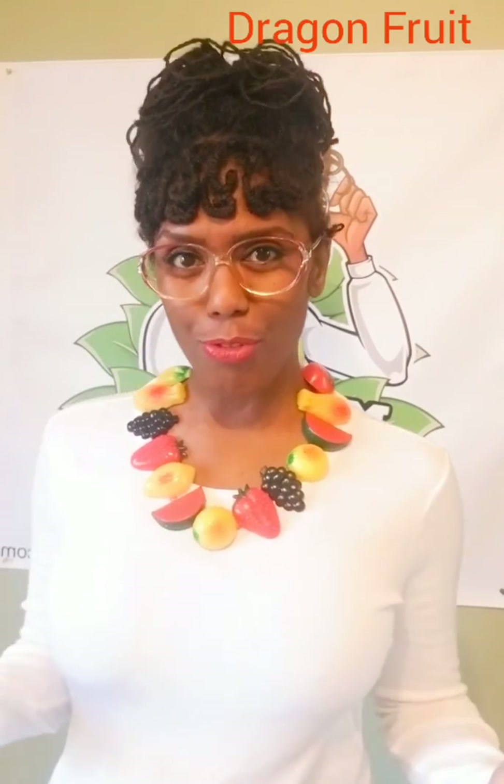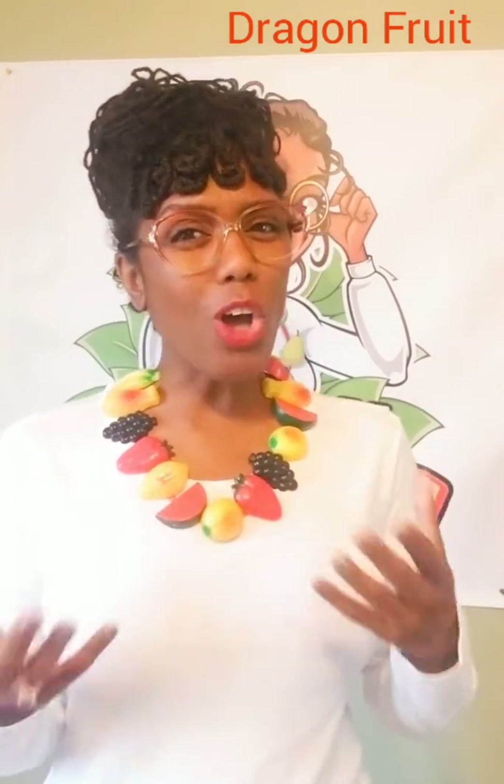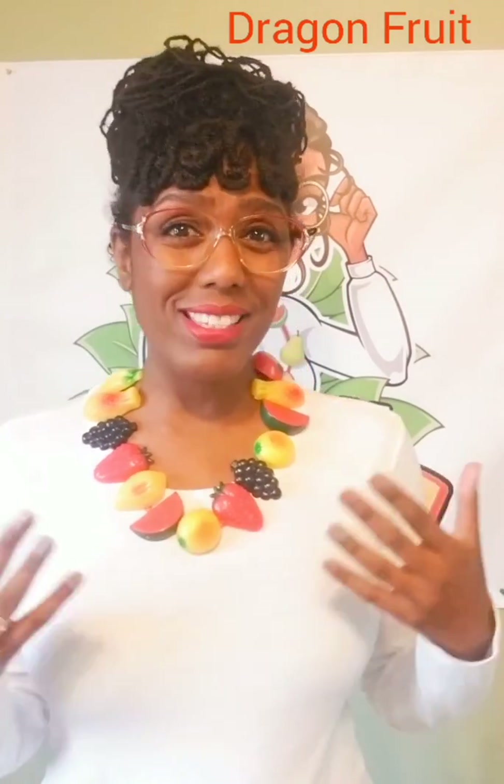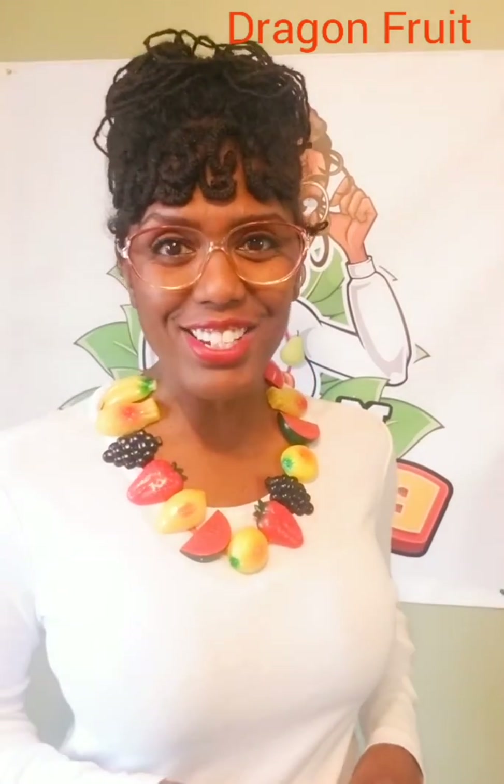Dragon fruit is considered a tropical super fruit, in case you didn't know. It's originally from South and Central America and also Mexico. We know it as dragon fruit, but it's also called pitaya, and it's now found all over the world, but it's mostly popular in Southeast Asia.